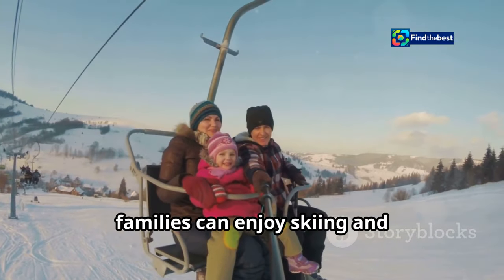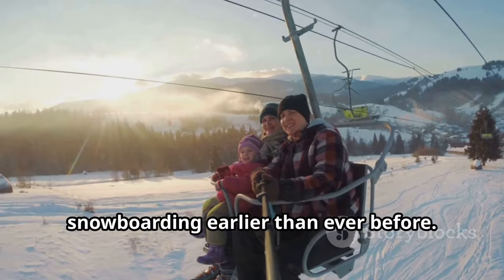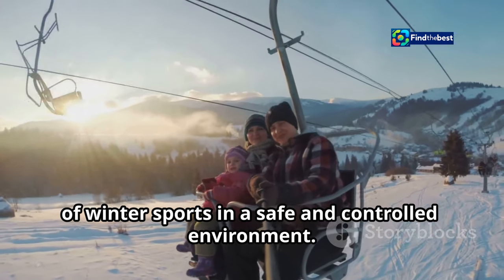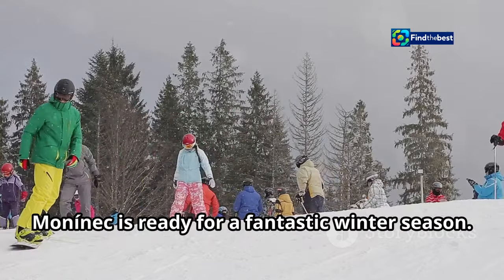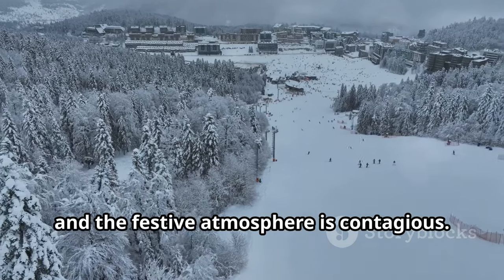Families can enjoy skiing and snowboarding earlier than ever before. Parents can teach their children the joys of winter sports in a safe and controlled environment. Mononek is ready for a fantastic winter season, and the resort is buzzing with excitement — the festive atmosphere is contagious.